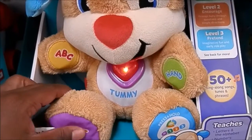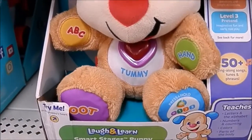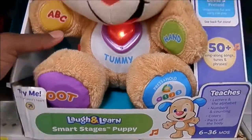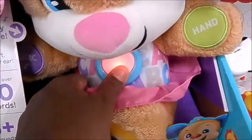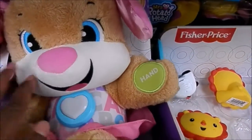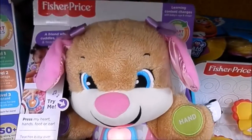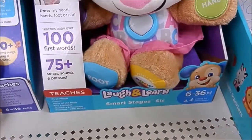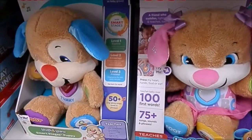How cute is that? So there you go — the Fisher-Price Laughing and Learning Puppy. So cute. I love the ABCs. So these are great for children at different stages. Thanks for watching. Don't forget to like and subscribe.